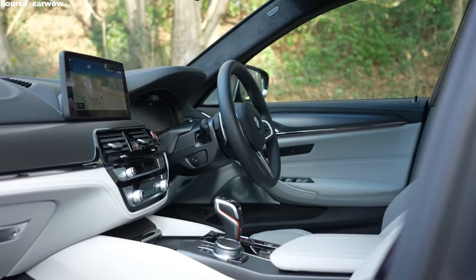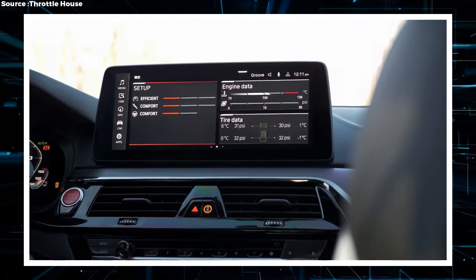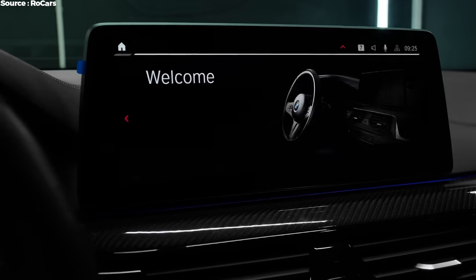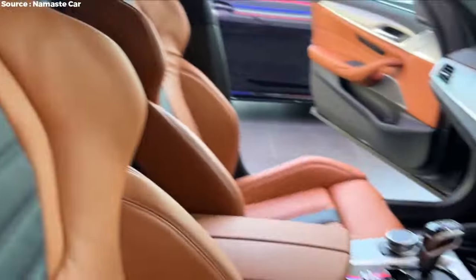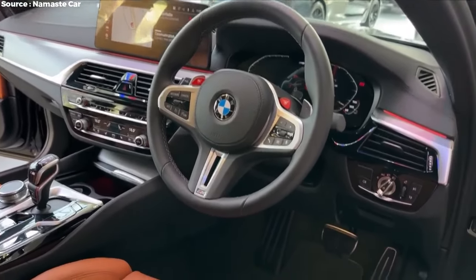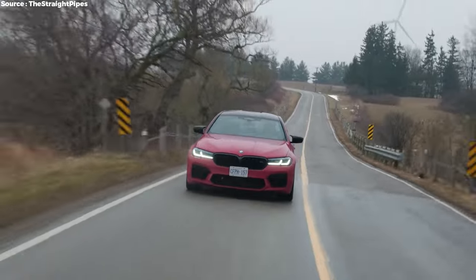The BMW M5 Competition also showcases the latest technology and ideas. It features the most up-to-date version of BMW's iDrive system, with a large touchscreen, voice control, and gesture control that is easy to use and responds quickly. Adaptive cruise control, lane-keeping assist, blind spot monitoring, and automatic emergency braking are among the advanced driver assistance features included. These not only make the car safer but also more comfortable and easy to drive, whether on the highway or in stop-and-go city traffic.